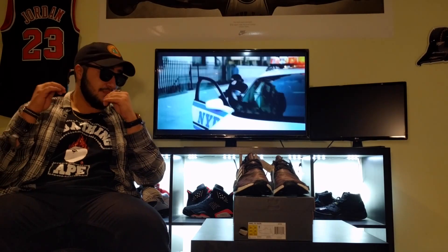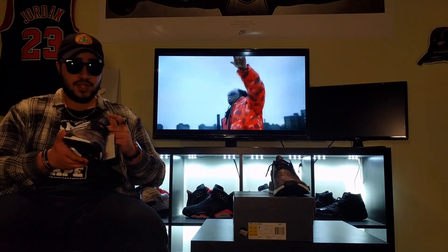Honestly, I don't know how I was able to get this shoe, but I'm really blessed to have been able to get it.